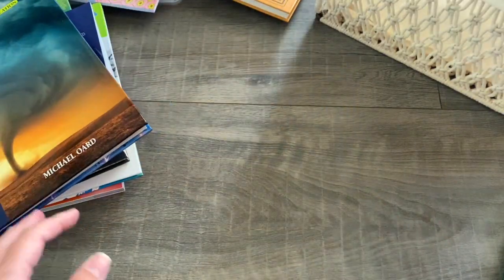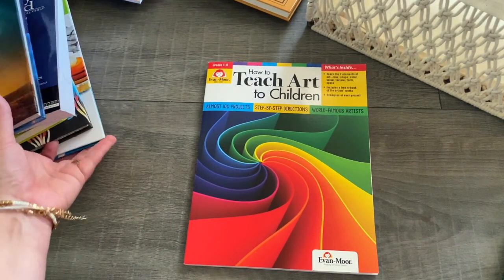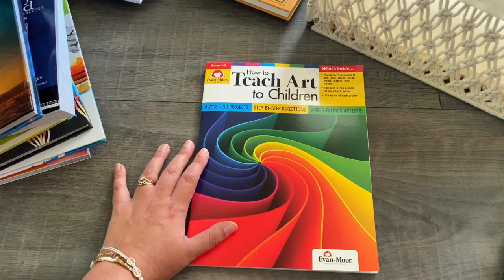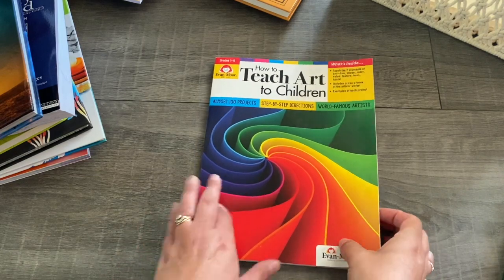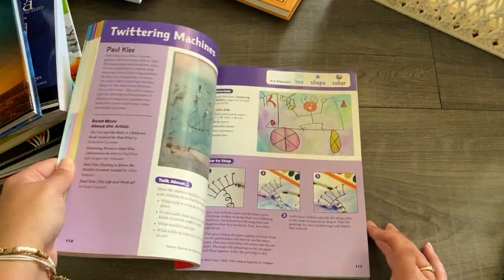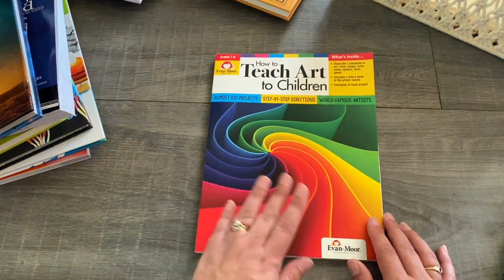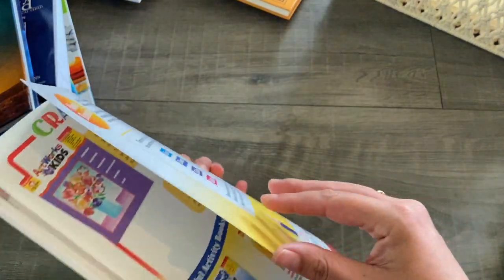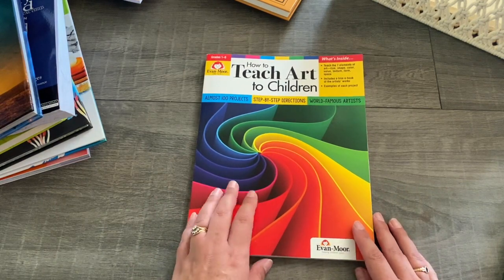The last book in my basket is for art. We are using another Evan-Moor book — How to Teach Art to Children — which is a step-by-step instruction book. I'm really excited to get into this book this year. It's for all of my children from my kindergartner through to grade six, and I bet my three-year-old will even join in with the art activities. This is a book we'll use throughout the whole year, and it will probably take a few years to get through cover to cover — but this is our art course for this year.